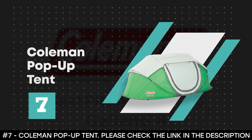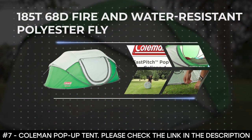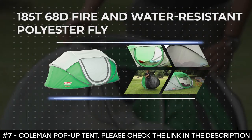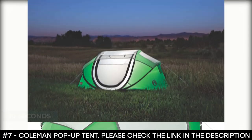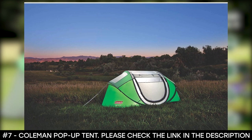Number 7: Coleman Pop-Up Tent. The Coleman Pop-Up Tent is made from 185T68D fire- and water-resistant polyester fly. Thanks to its lightweight design, this camping tent assembles in only 10 seconds. It's designed with pre-assembled poles that allow the tent to pop up into place, and the taped floor seams keep you dry even when the ground is wet.